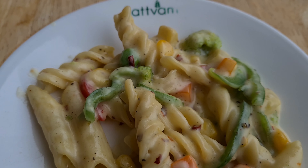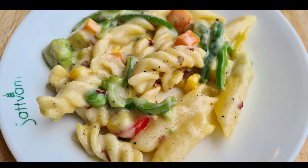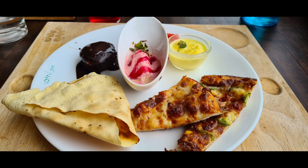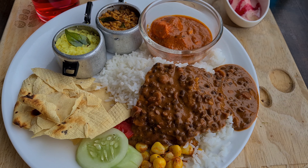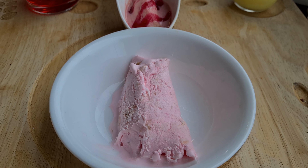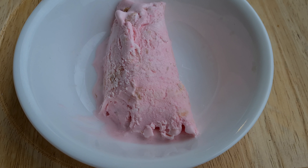Apart from the variety of starters, main course, and desserts, Sattvam has live counters for pastas, dosas, and chaats where you can enjoy freshly made food and satisfy your taste buds. I enjoyed my meal there and had a great time with my friends. Don't forget to try their special live kulfis. Overall, Sattvam is a great choice for veg and sattvic food lovers. Hope you liked today's video — please share your feedback and don't forget to like and subscribe to my channel.